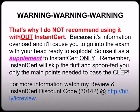Remember you can watch my InstantCert review at bit.ly/icreview and I secured you a special discount code 3014 where you can get $5 off your first month's membership just for giving them a try.